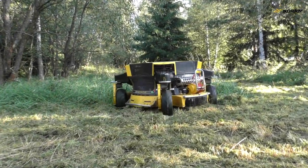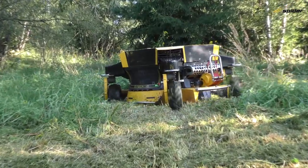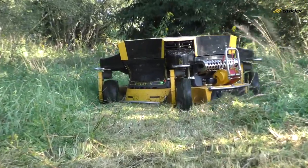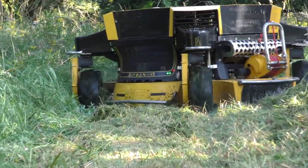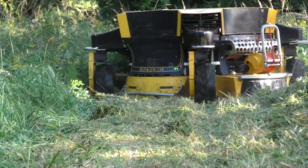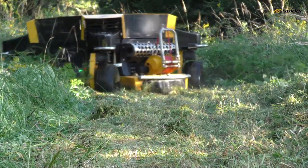Second, driving the mower diagonally or in a diamond shape is beneficial when approaching uneven terrains or when driving over obstacles such as sidewalk curbs and similar. In this position, the mower maintains maximum stability and adhesion to the terrain.